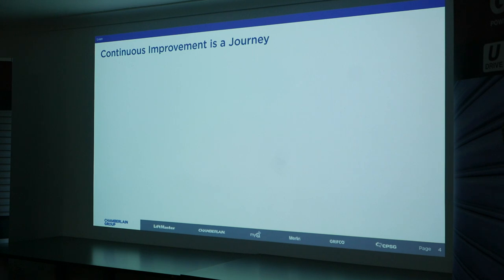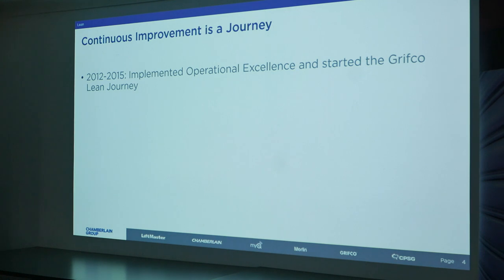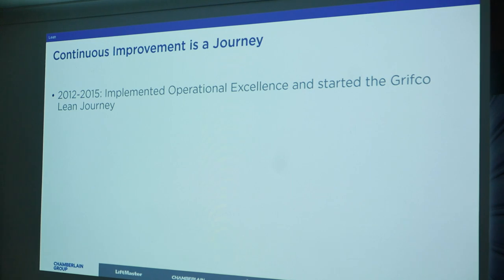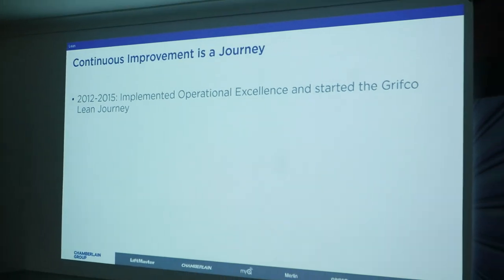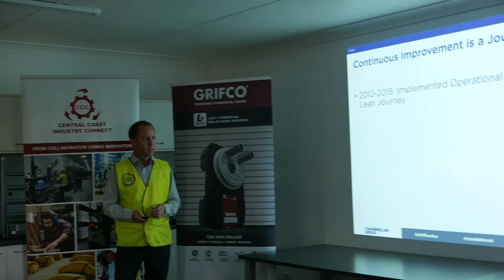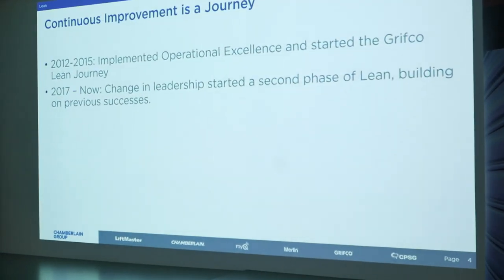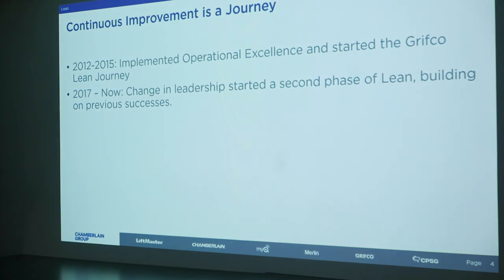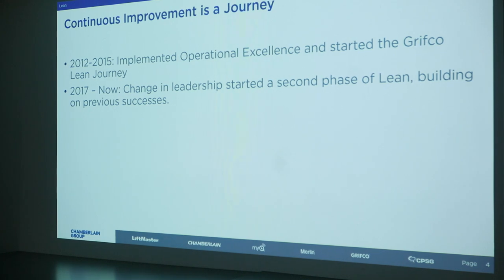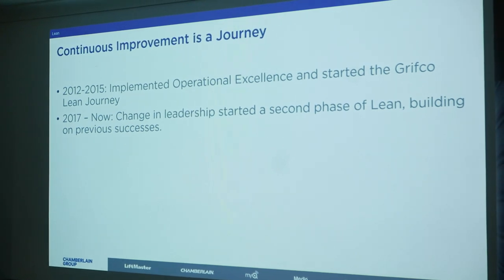It is a journey. For this site, a previous manufacturing manager came in and implemented operational excellence and started the Grifco Lean journey. A lot of great work transformed the place out there. I took over as Head of Operations in January 2017 — a little bit of change in leadership — and I had to rethink about how we're going to implement it. This is about the second phase of Lean for us, and what we've done for the last two years.